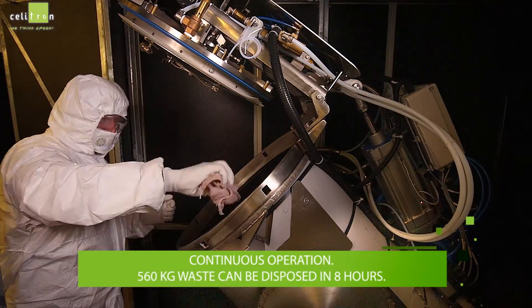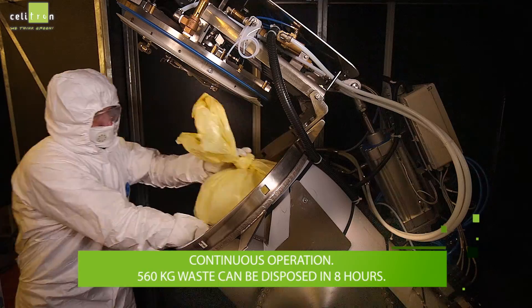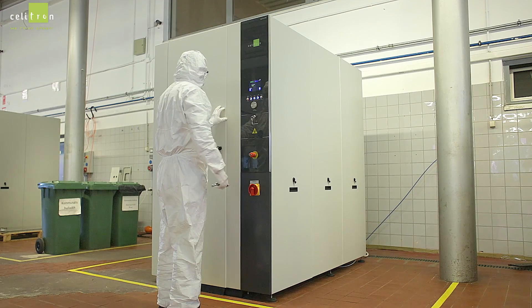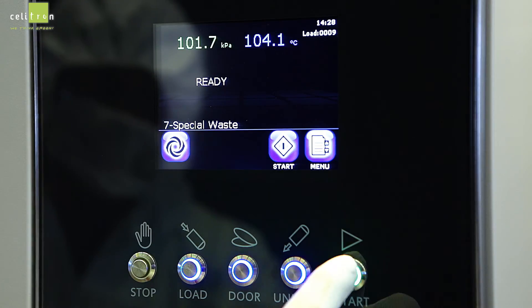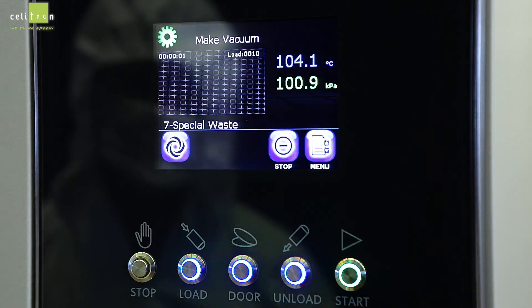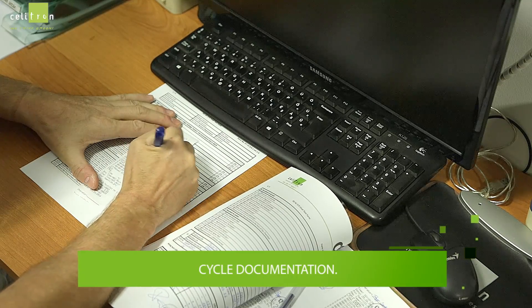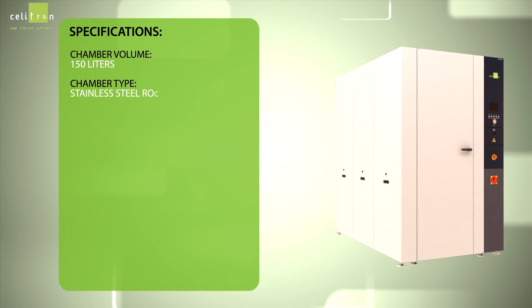The unit is capable of continuous operation. 560 kg of waste can be disposed of in 8 hours. The cycle is documented throughout the entire process.